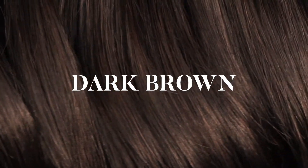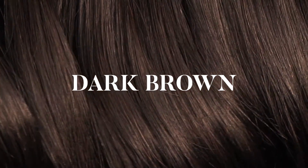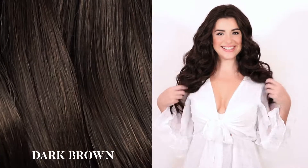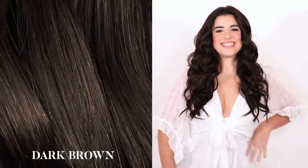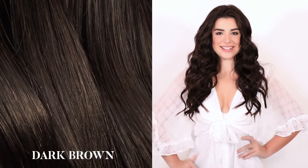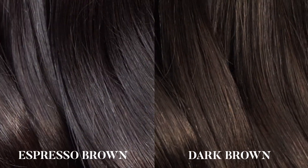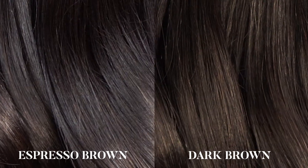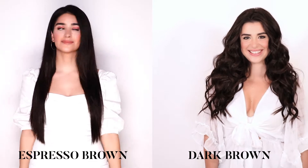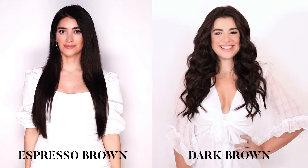Dark brown: our dark brown shade is a medium brown color that is rich and vibrant. It is an opulent burnish shade with subtle dark golden and red undertones, making it extremely versatile. The espresso brown is a darker shade with a rich body — think a strong potent coffee — whereas the dark brown is a lighter shade with a more chocolatey, subtle red-brown undertone.